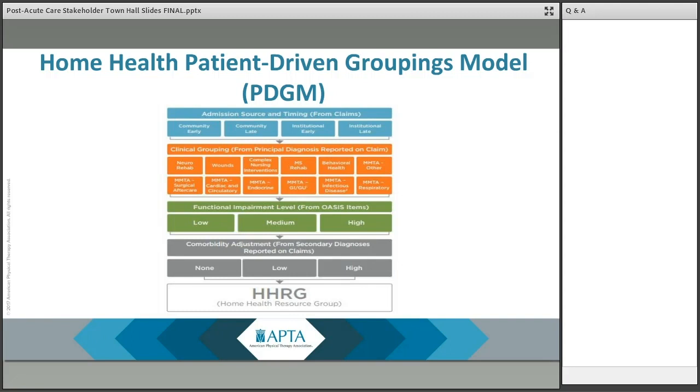Moving into the home health Patient-Driven Groupings Model, for background on what prompted development of this model, MEDPAC, the Medicare Payment Advisory Commission, had said for years that home health payment should not be based on the number of therapy visits. MEDPAC felt that payments based on therapy thresholds created financial incentives that distract agencies from focusing on patient characteristics when setting plans of care, and home health payment should be determined by patient characteristics.